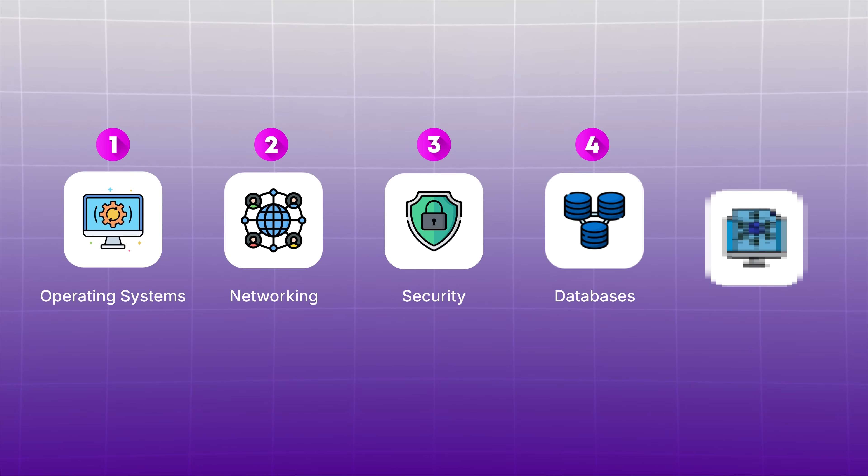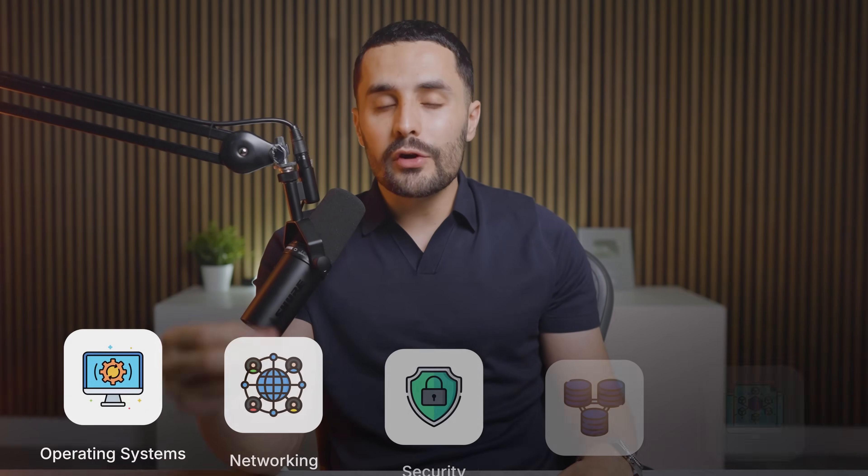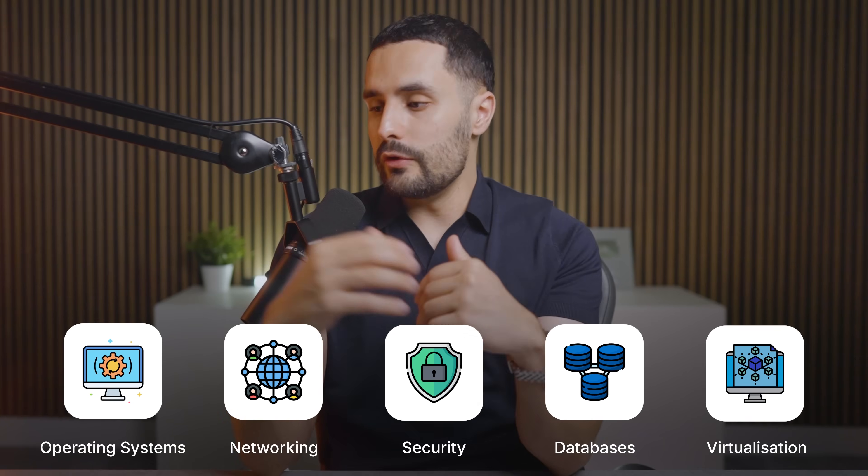You'll need to get a good understanding of databases — think of all the customer information or transaction records that need to be stored somewhere for people to run queries on. You'll need to know how to set up these databases, both relational and non-relational. Finally, virtualization: the backbone that makes cloud computing possible in the first place, by creating multiple virtual machines from one physical server. Focusing on these fundamentals will give you the foundation you'll need to move forward.